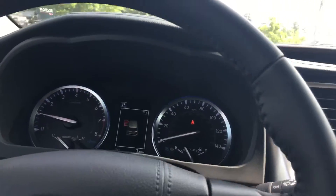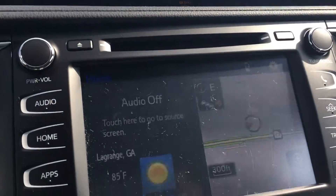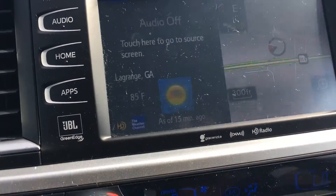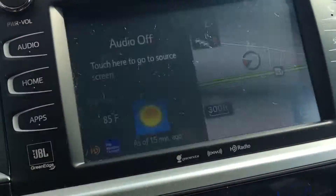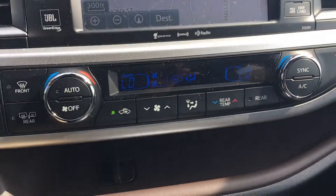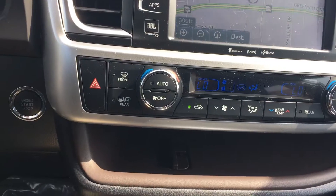Got all the safety features. There's your GPS system — split screen right now with the weather channel there, but if you want the full screen, just tap it. Dual climate control, of course. Got your HomeLink system.